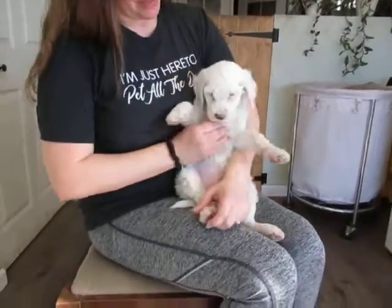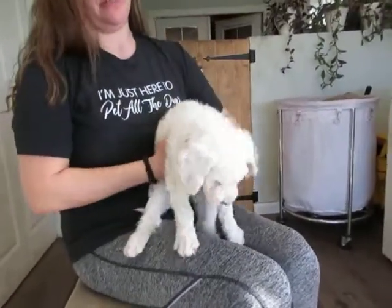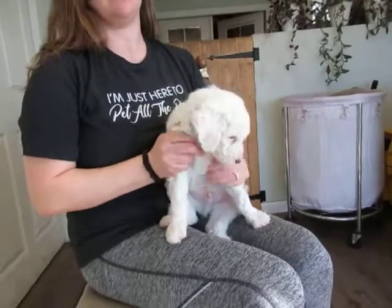So do you have anything you want to say about him? No, I agree with everything. He's a sweetheart. All these puppies have excellent eye contact. They're not afraid of anything.